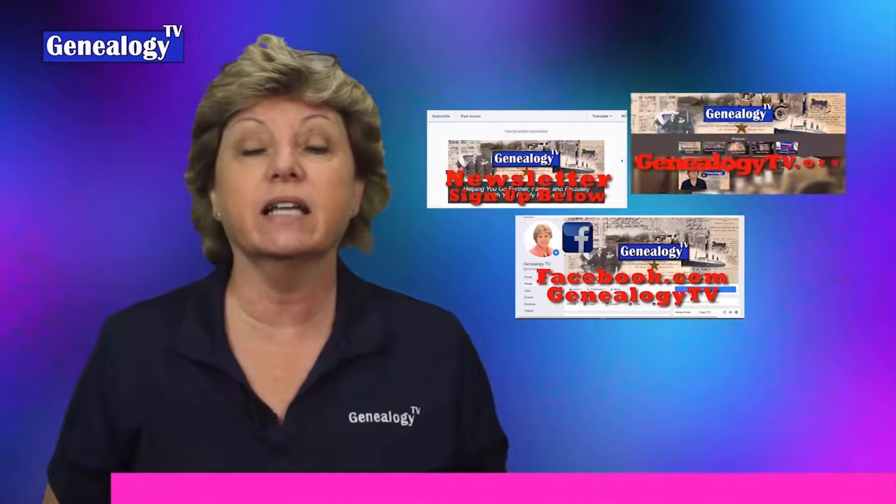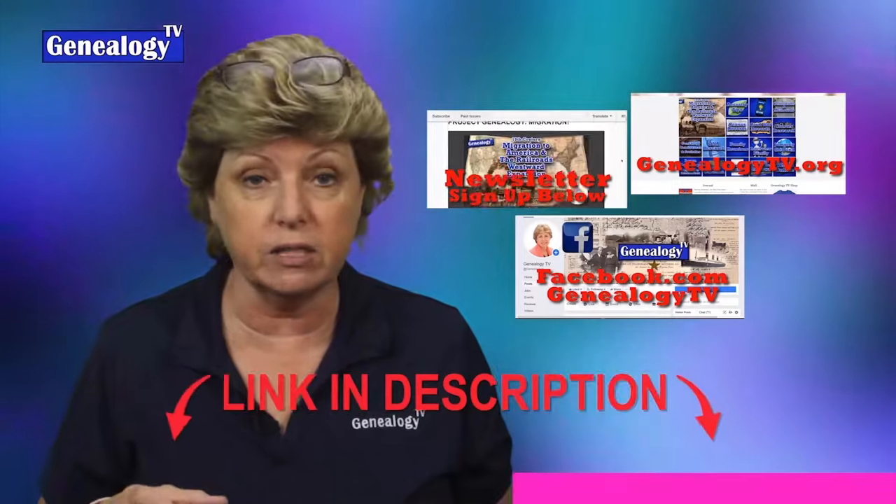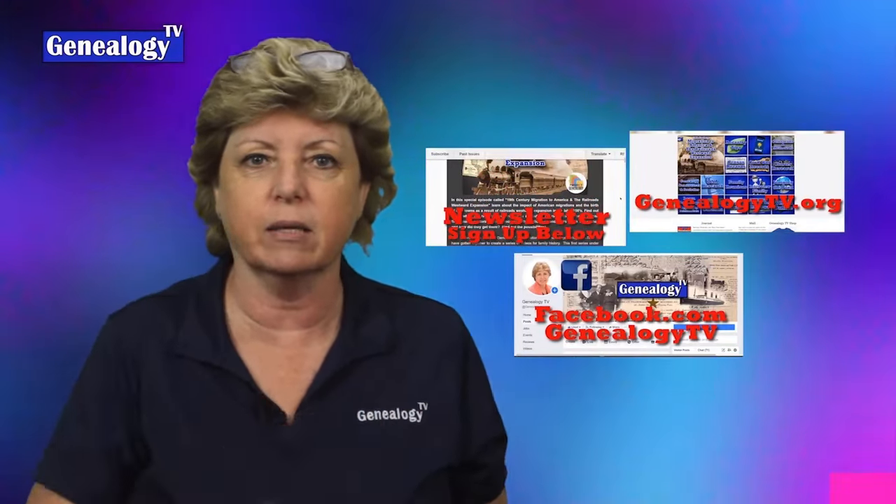Hey, we're going to get back to that video here in just a moment. Genealogy TV has a website, a newsletter, and a Facebook page. Links for all of that are in the show notes below.